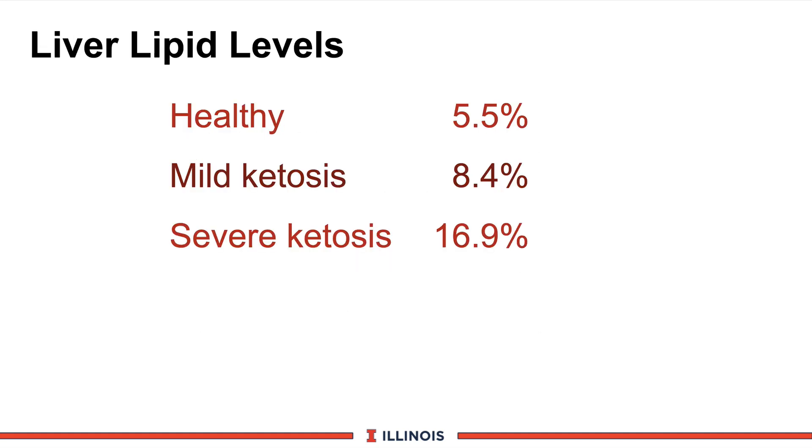If high NIFA levels develop, the liver stores these fatty acids. Ideally the cow uses them as energy, but the liver as sentinel organ tries to keep blood lipids under control. Liver lipid levels increase greatly in cows with high NIFAs, and this can happen within days. In severe ketotic cows, liver lipid levels can range up to 15 or 20%, some of which may be irreversible.